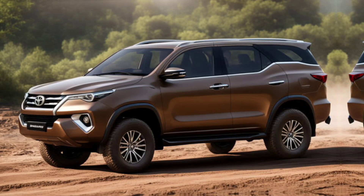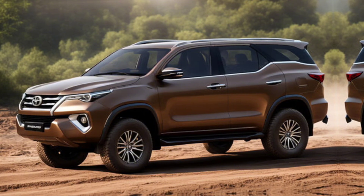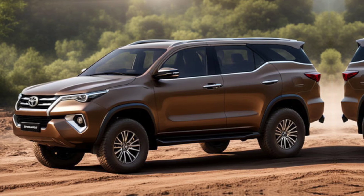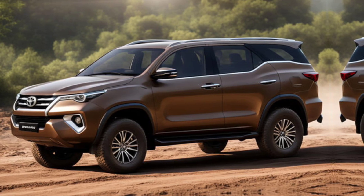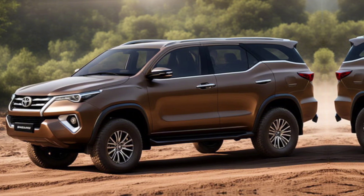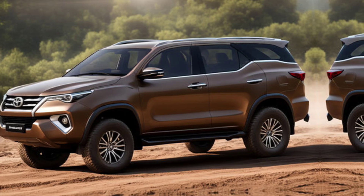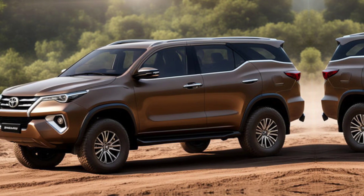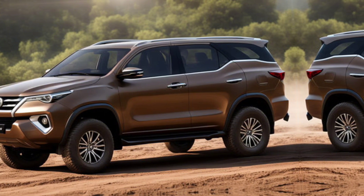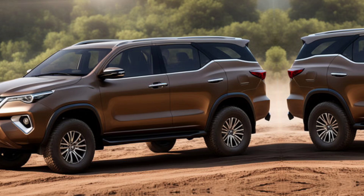As for pricing, the 2025 Toyota Fortuner starts at a competitive price point, with higher trims and options available for those looking to add more features. It's expected to hit dealerships soon, so make sure to book a test drive and experience it for yourself. Don't forget to like, subscribe, and hit the bell icon to stay updated with the latest in automotive news and reviews.